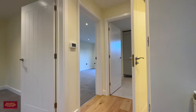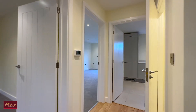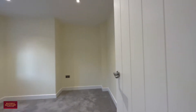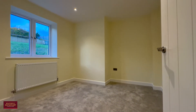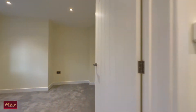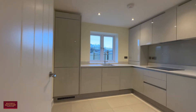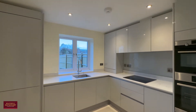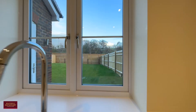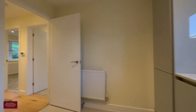Come into a large entrance hallway with hardwood flooring underfoot. Then to the front of the home a really versatile room — could either be a dining room or playroom, office, or potentially even a guest bedroom on occasion. A different style of kitchen, really well equipped with a range of integrated appliances, plenty of preparation space, and a lovely view out over your rear garden.